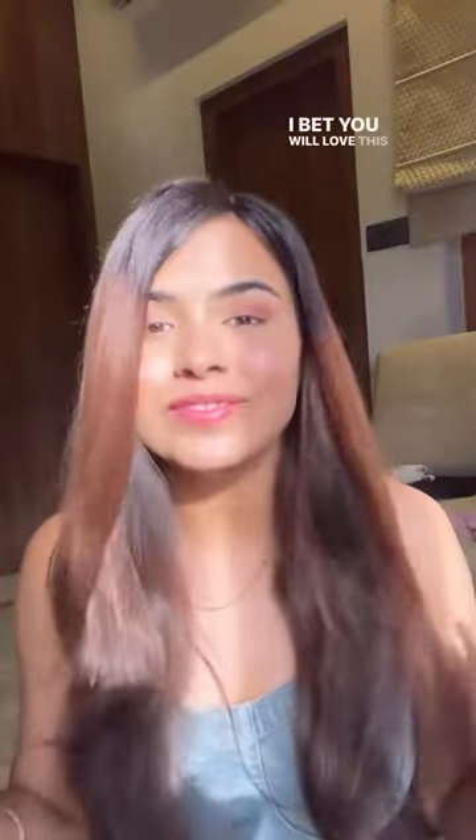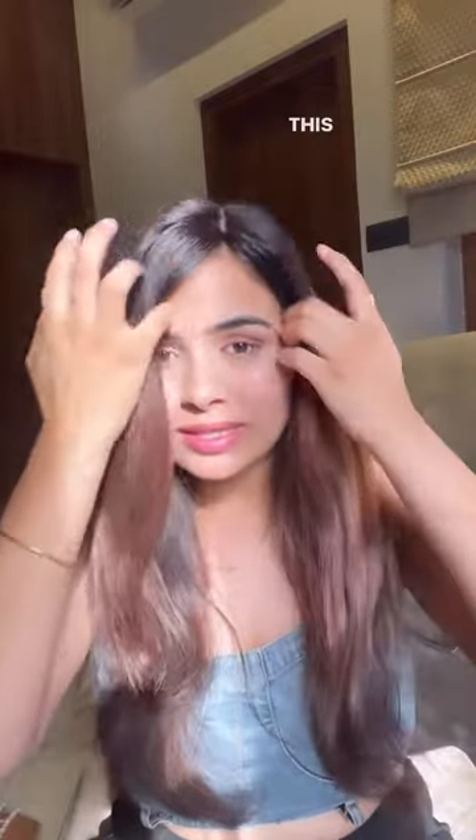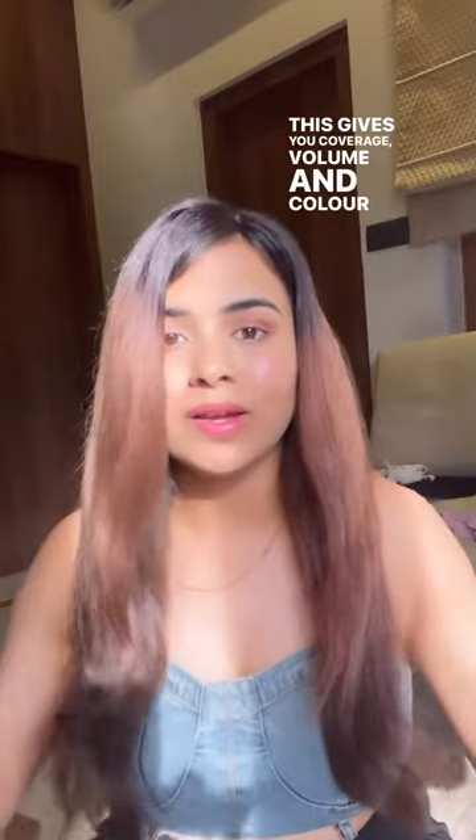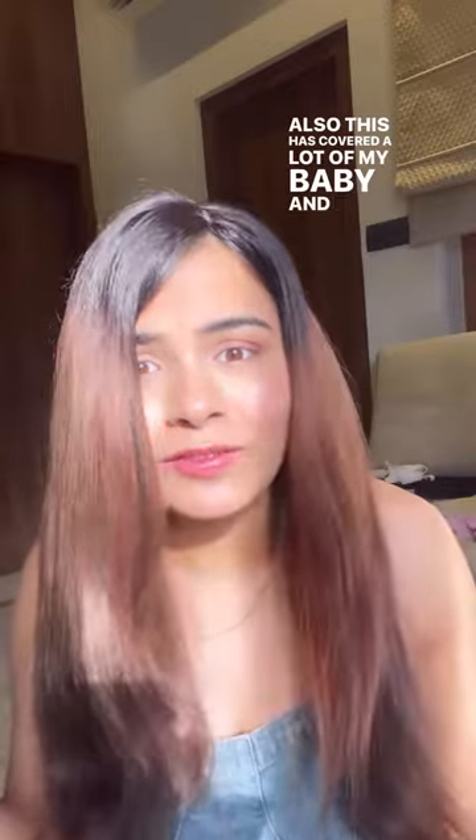I bet you will love this topper. If you don't want to damage your own hair by coloring it, just go for this topper because this gives you coverage, volume, and color all together. Also, this has covered a lot of my baby and frizzy hair.